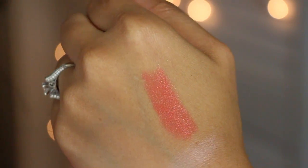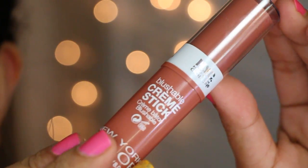For an orange lip color, I've been obsessed with Siren by Revlon — it's their ColorStay lipstick. I got this for really really cheap; it was one of those 75% off deals. And then for cheek products, I've been loving the NYC Blushable Cream Stick.